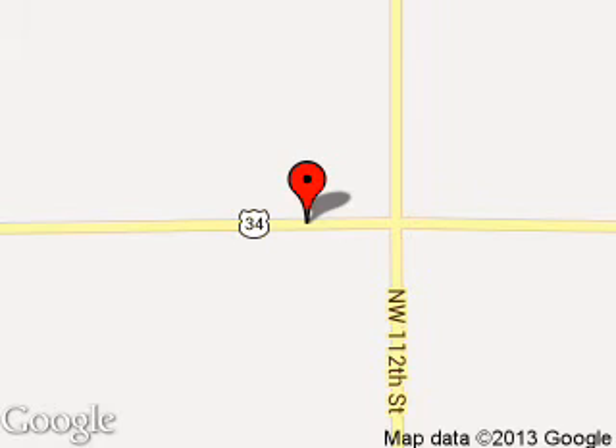We are located at 2600 East Route 34, Sandwich, Illinois 60548.